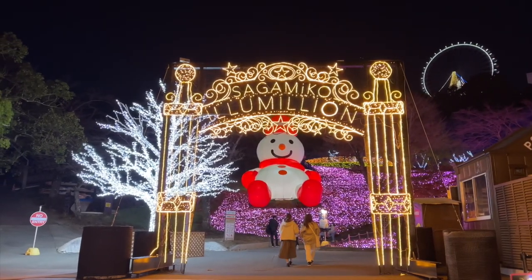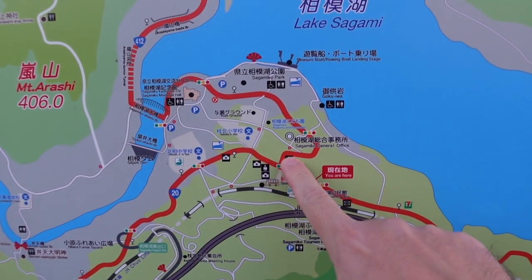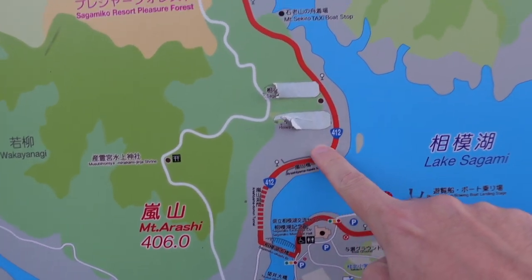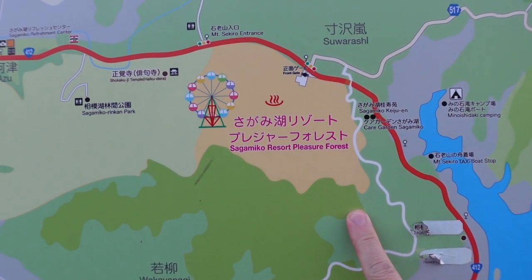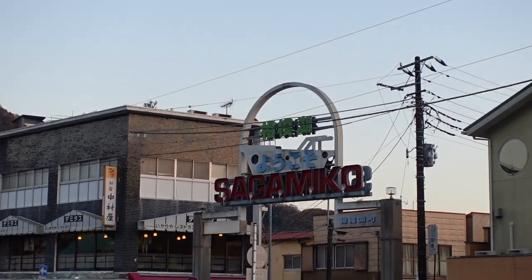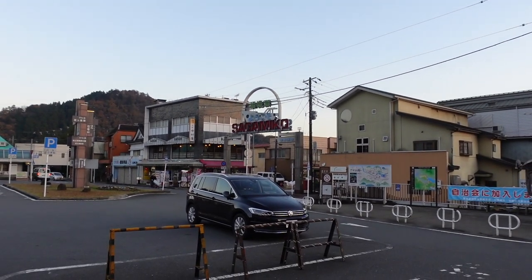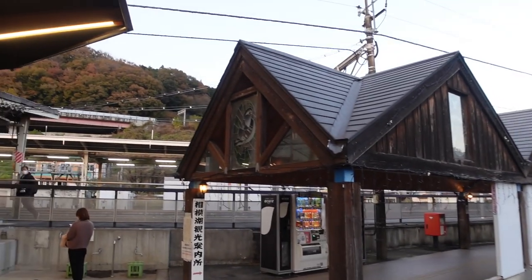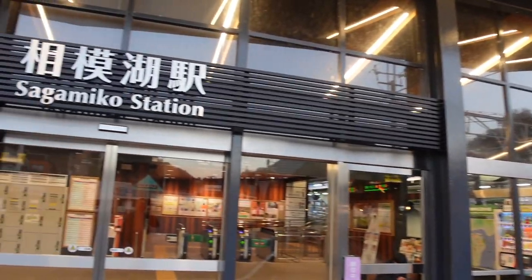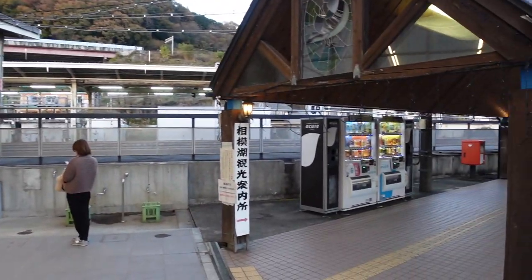We're right here at Sagamiko Station and we're going to be going all the way to the Resort Pleasure Forest. We're just outside of Sagamiko Station — it's a very small station, nice and quaint. And the bus is over here.